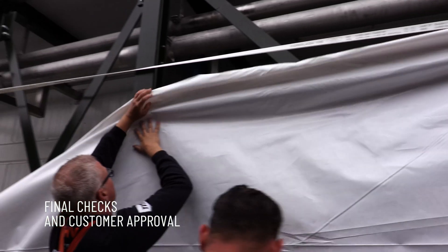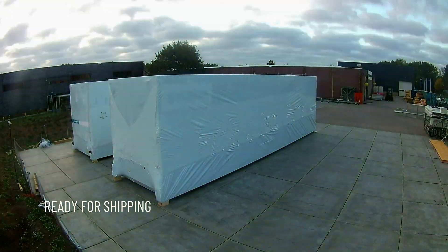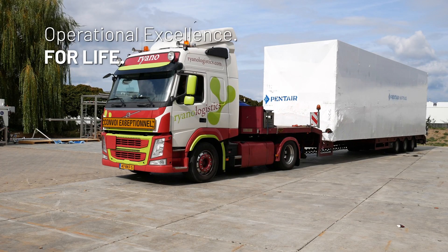After multiple checks and the final approval by the customer, the skid is ready for shipping. Operational excellence for life.